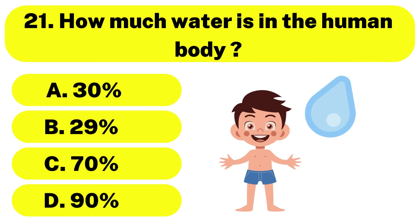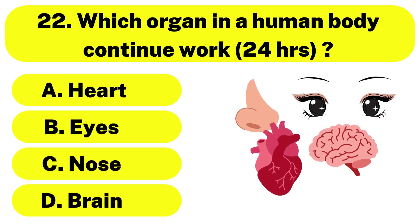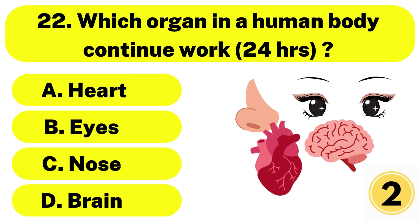Question number 21. How much water is in the human body? The correct answer is option C. 70%. Question number 22. Which organ in a human body continues to work 24 hours? The correct answer is option A. Heart.